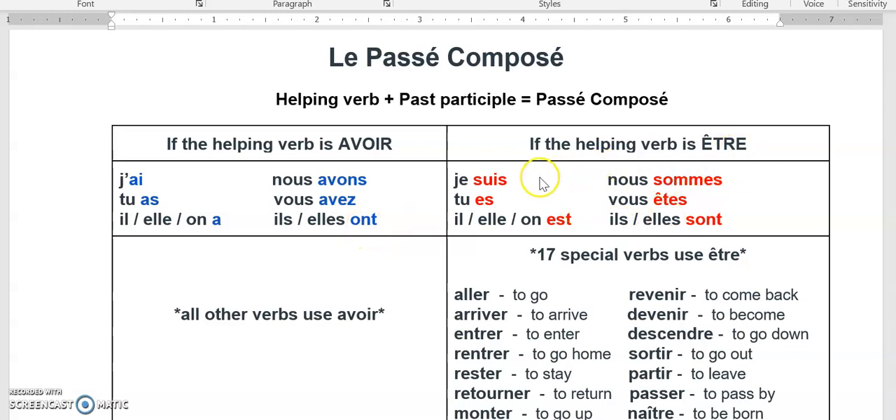If the helping verb is être, we have: je suis, tu es, il est, nous sommes, vous êtes, ils sont.